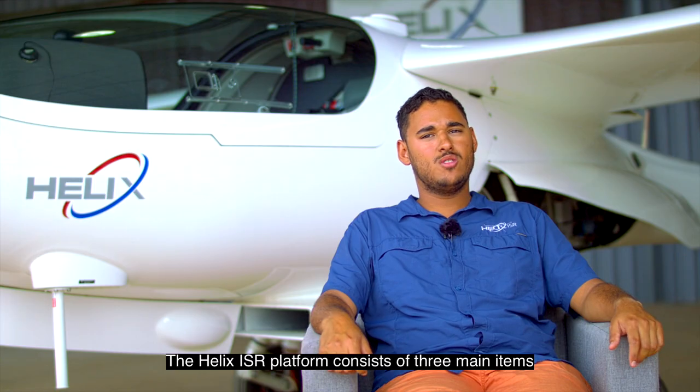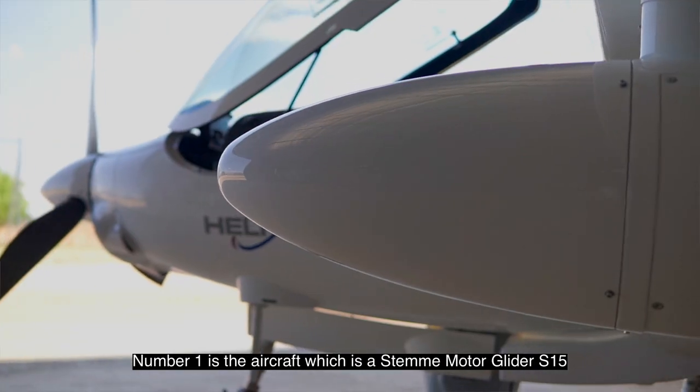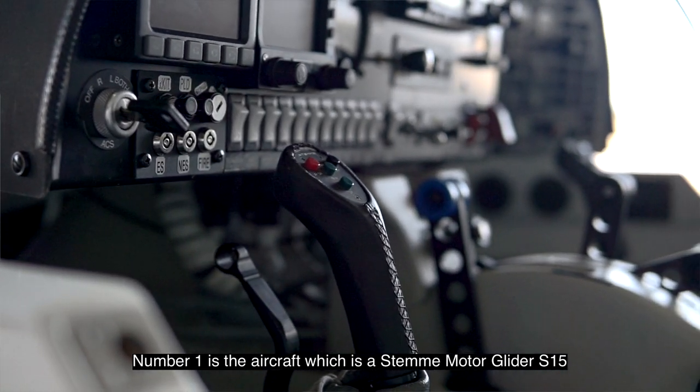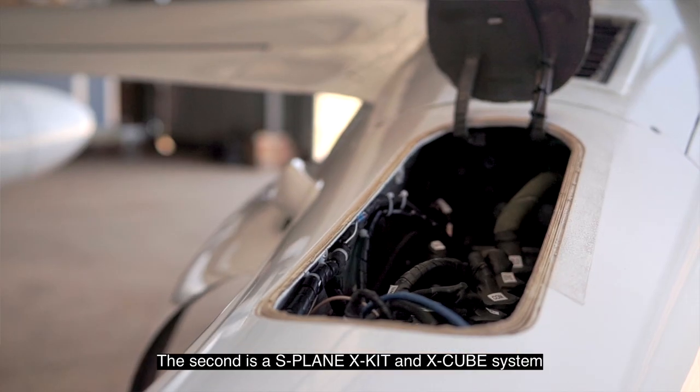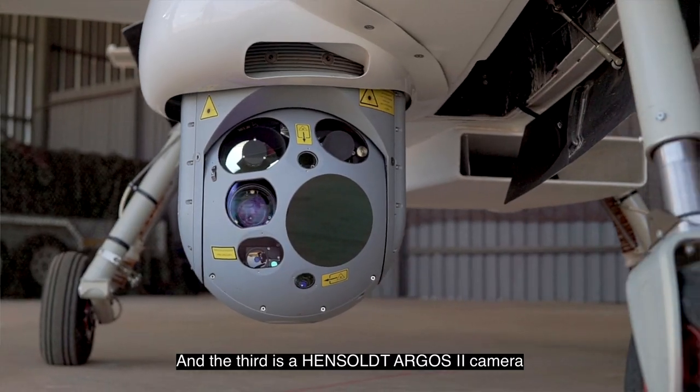The Helix ISR platform consists of three main items. Number one is the aircraft, which is a Stemmer motor glider S15. The second is the S-Plane X-Kit and X-Cube system, and the third is the Hensalt Argos 2 camera.